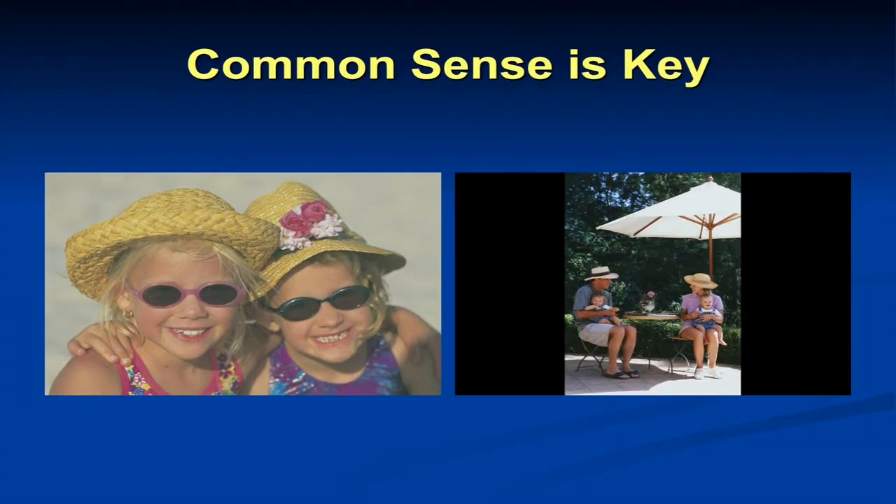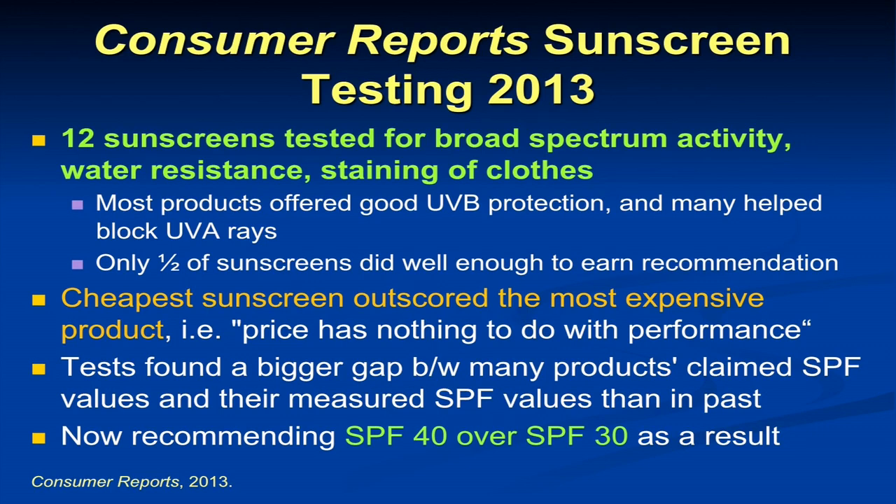Regarding Consumer Reports sunscreen testing — last year they tested sunscreens for broad-spectrum activity, water resistance, and staining of clothes. They don't test to the same photochemical, photobiology standards used by the FDA. What they found is most products offered good UVB protection and many help block UVA, but only half of the sunscreens did well enough to earn their recommendation. They found a bigger gap between what products claimed their SPF values were and the measured SPF values. Consumer Reports was saying put on SPF 40 so you actually get enough protection. Importantly, the cheapest sunscreens almost always outscore the most expensive ones — price has nothing to do with performance. Tell patients to buy what they like, whether it's a lotion or a gel.